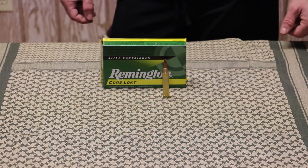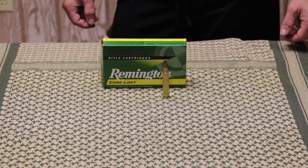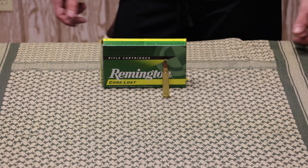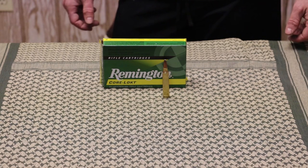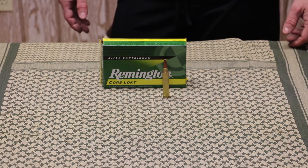There you guys have it. Remington rates these at 3290 fps and we're just shy of spec. Maybe they tested with a 26-inch barrel or their temperatures were a little warmer — hard to say. I do these tests to give you a real-world result. Looking forward to more 300 Win Mag content in the future.